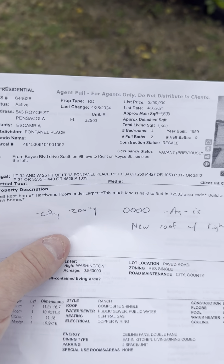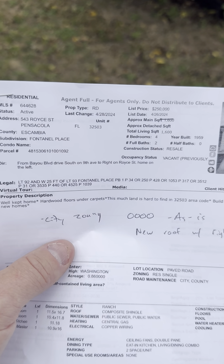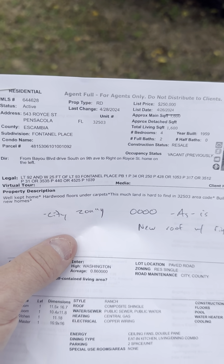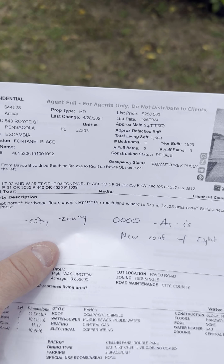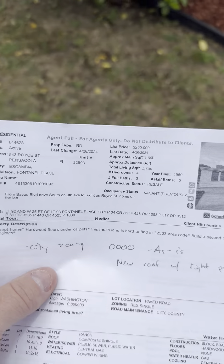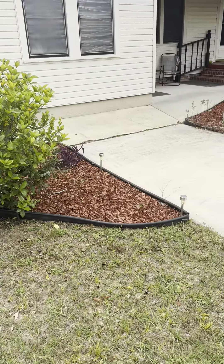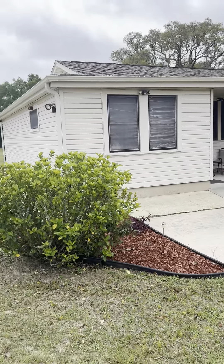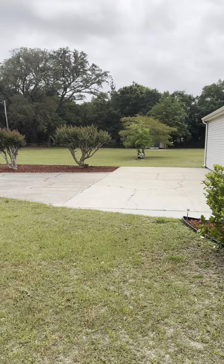I'm back at another property here at 543 Royce Street. This is part of Fontel Place subdivision — a 1959 home, four bedroom, two bath, staying around 1,600 square feet. It's hard to measure with the garage addition on it. I cannot believe how massive this property is and I'll show you more about that.